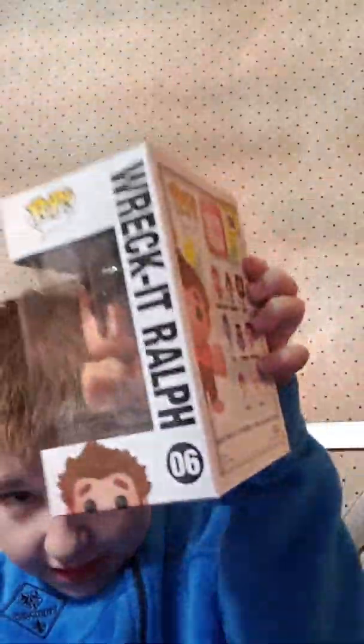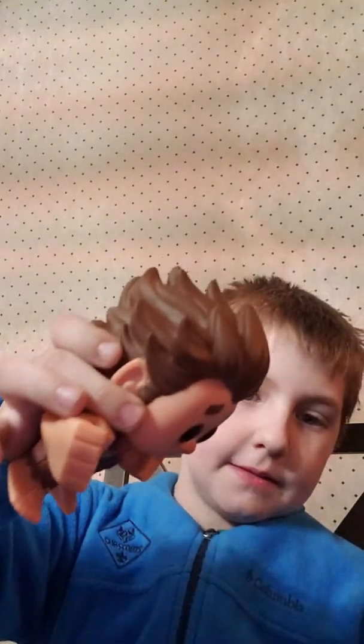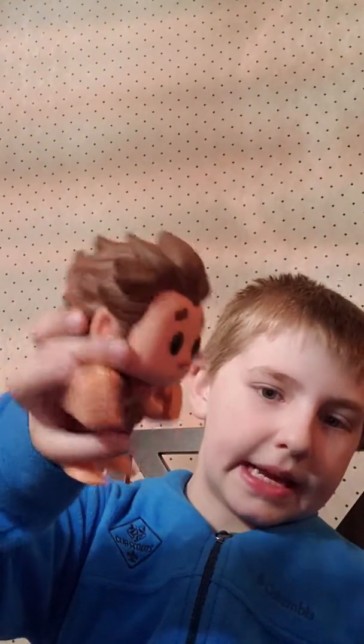Okay, so we'll start out with Wreck-It Ralph. He is number zero six - that's how you spell it. Whoa, this is a big figure, bigger than he looks. He's as big as Krampus if you remember that one.